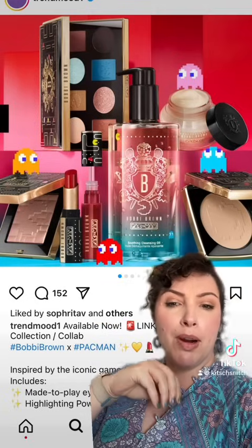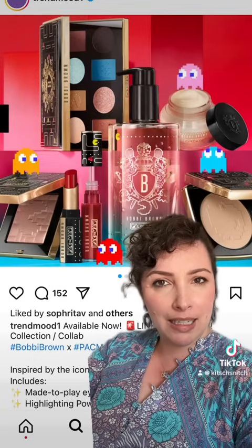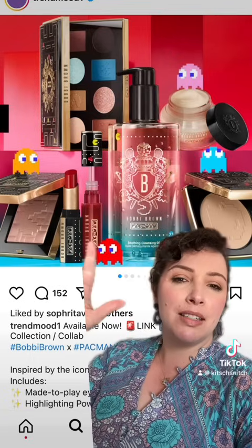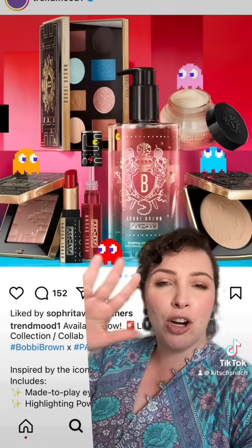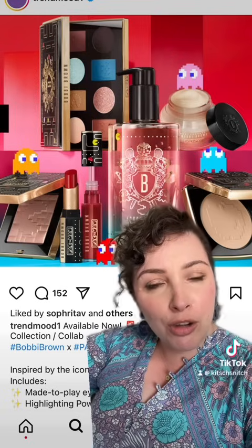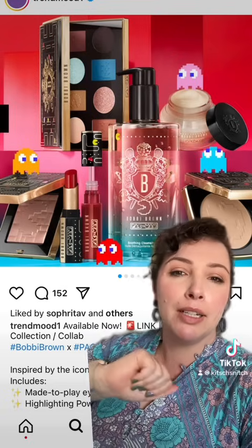For Bobbi Brown, what I'm assuming is the holiday collection, there is a Pac-Man collection. This probably makes sense because people that can afford Bobbi Brown on a regular basis probably played Pac-Man a lot in their youth — because you have to be old these days to have money. I'm saying it.